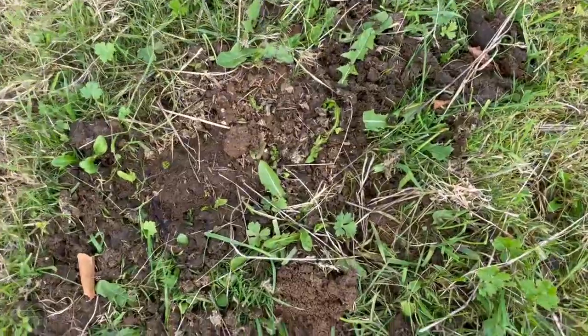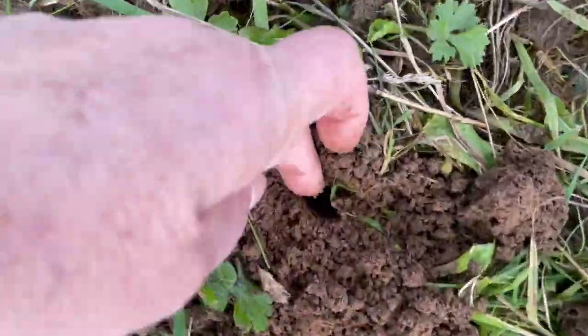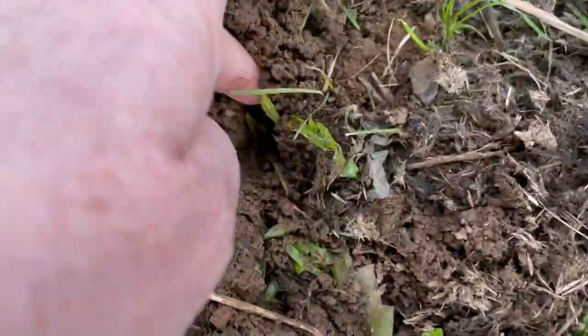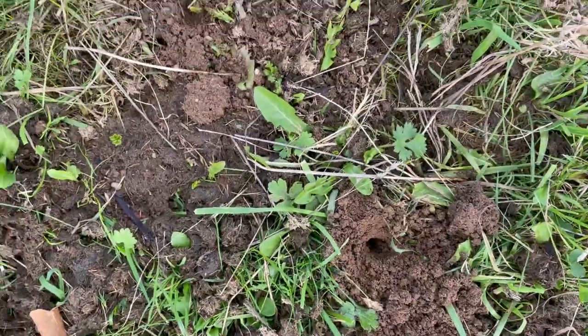And here you can see two piles. So there's one dung beetle here somewhere. There's one dung beetle hole. There's another dung beetle hole here. Found that one right there. Two dung beetle holes in this pile here.